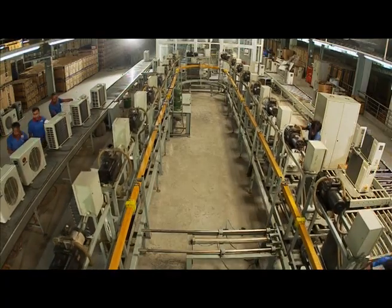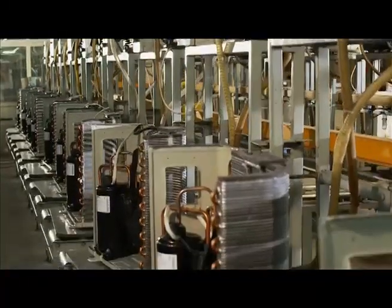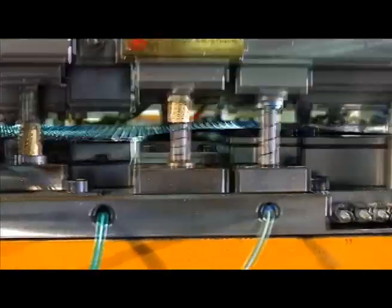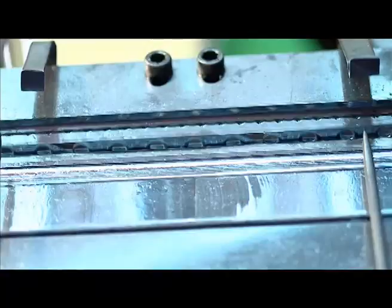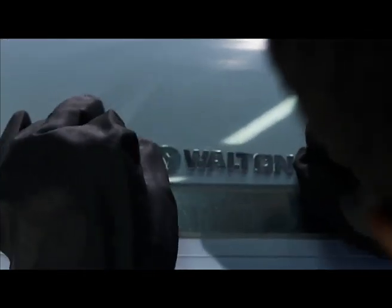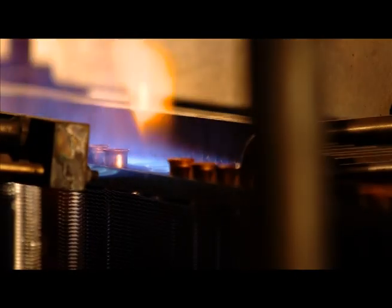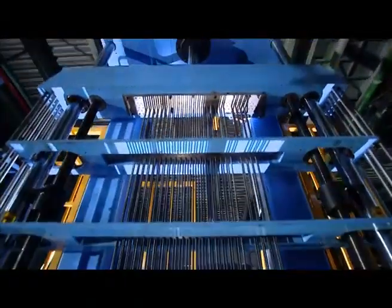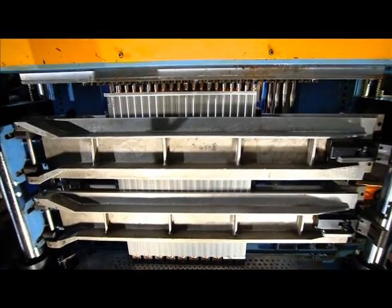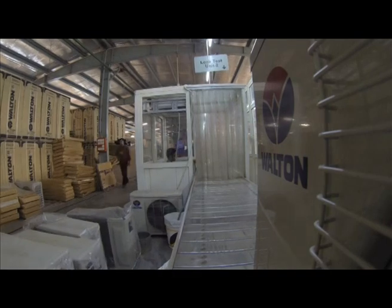Walton air conditioners are manufactured combining high quality raw materials and the latest technologies. Walton gives appropriate BTU as an assurance of high quality. The specialties of Walton air conditioners include LED display, preferred multi-color options, and a combination of 100% copper condensers with ultra-modern technologies. Quality is maintained at different levels of the production process.